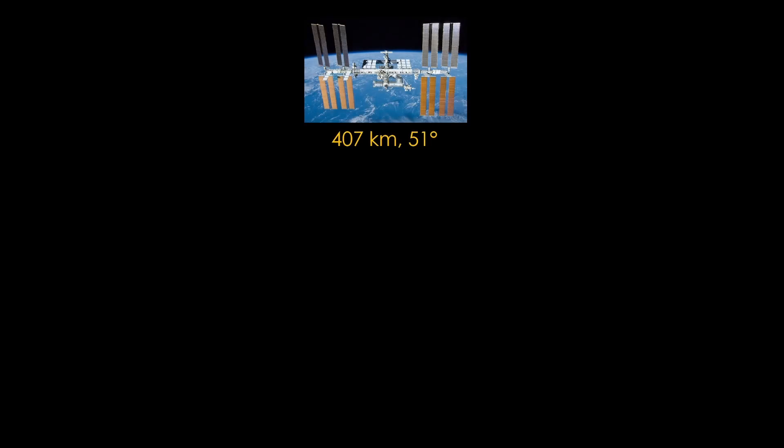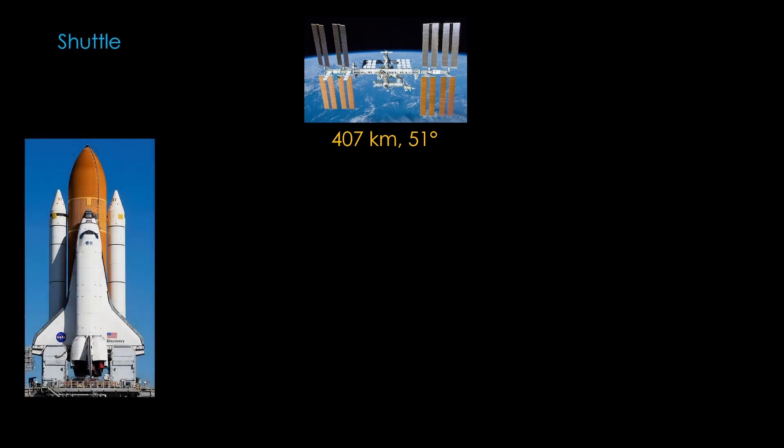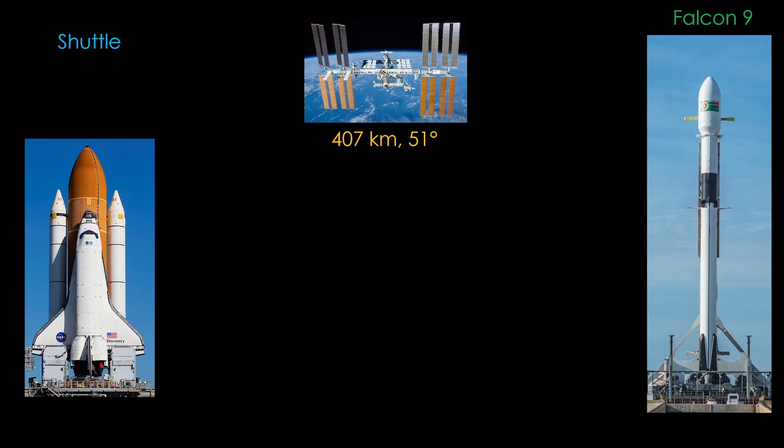Here's a hypothetical for you. Let's say you are wanting to build a space station like ISS, which lives at an altitude of 407 kilometers and an inclination of 51 degrees. You have two launch systems you could use to launch all of your space station modules: the classic Space Shuttle and the modern Falcon 9. Which option will get your space station built in the fewest number of flights?